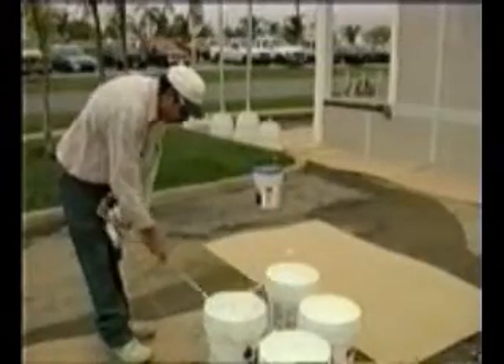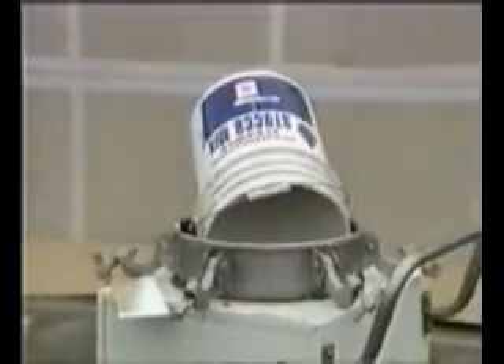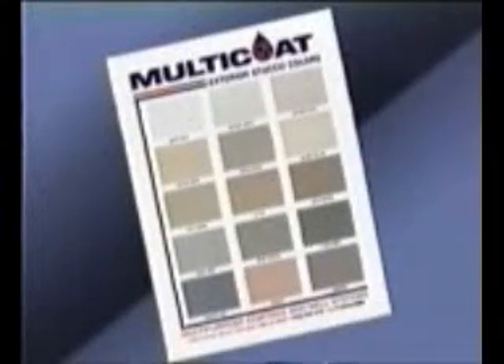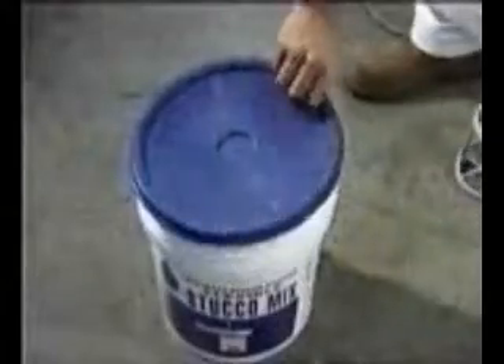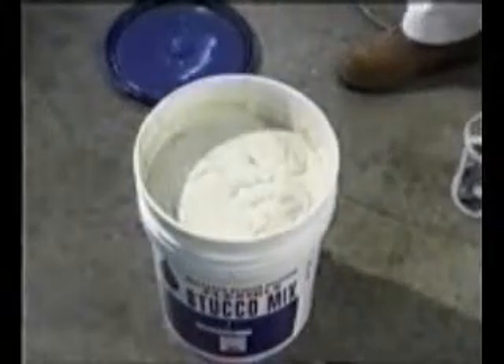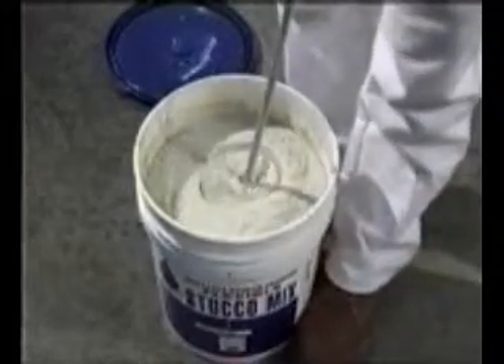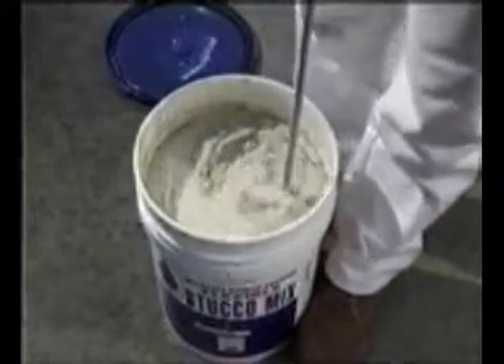Then you're ready to apply Multicoat's Multitech Stucco right from its original container. It is available in 5-gallon pails, pre-mixed to any of a range of colors, ready to be mechanically stirred and applied straight from the bucket. Do not dilute stucco mix — always apply it full strength. Make sure to agitate the stucco mix with a drill and a Multicoat paddle before use.